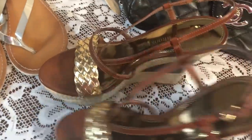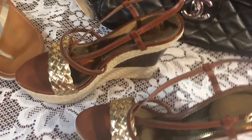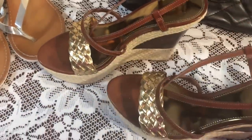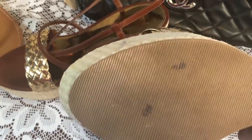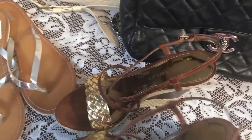The next pair I hemmed and hawed about — I was like, no, yes, no. At my Goodwill, for every dollar you spend you get a point and after a hundred points you can get $5 off. I have a lot of points and I like to save them for things I'm not sure I want to pay for. These were $9.00, not the color of the week, and I used my $5 coupon so I got them for $4.00. Audrey Brooke — they're super cute with some jeans or a skirt.